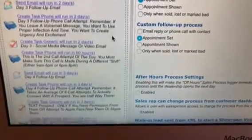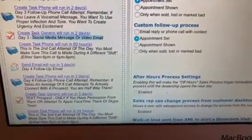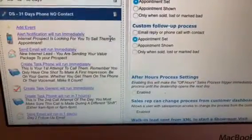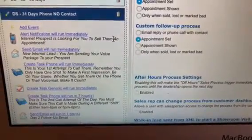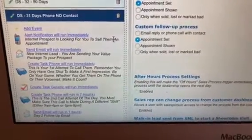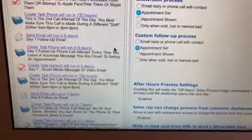In addition to that, we are also talking about social media messages and video email. So let me repeat that, folks. In addition to the traditional action plan of email, phone call, or even email, phone call, text — we've got email, phone call, text, Apple FaceTime, Skype, social media DMs, video emails, and video text messaging. So again, this is one of the ways that I'm able to truly customize the CRM.